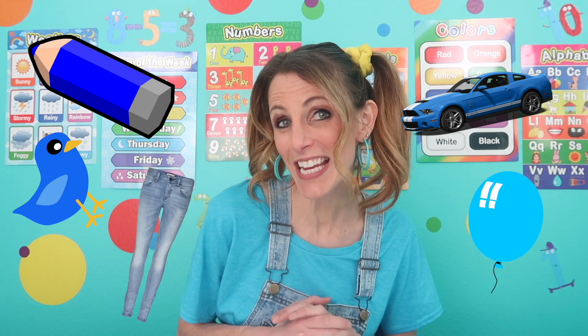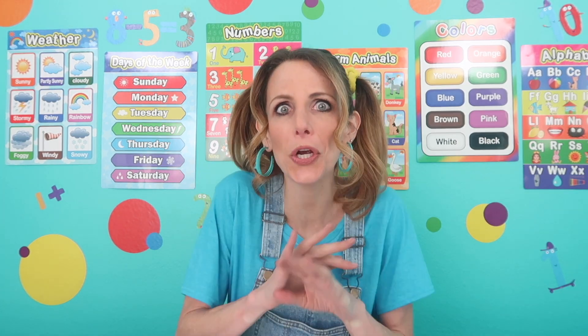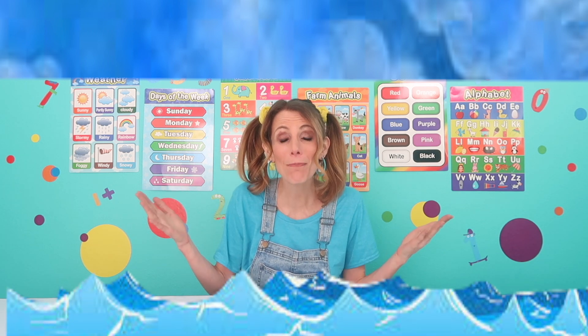Can you name some other things that are blue? A crayon is blue. A car can be blue. A blue bird. A balloon. Blue jeans. What about outside? Are there two really big things that we can find outside that are blue? Great answers. I was thinking of the sky and the ocean. They're both blue.